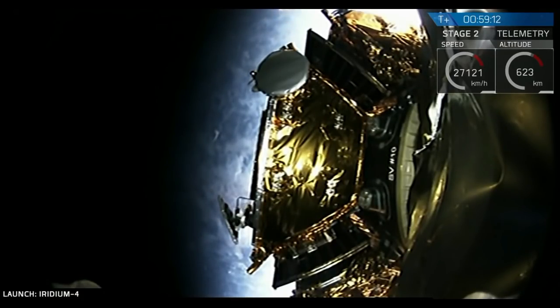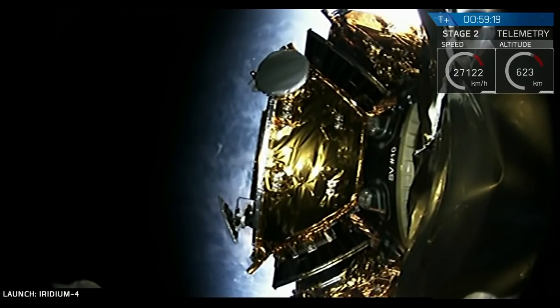Just for your information, we have 10 Iridium NEXT satellites that we launched with. They are stacked in two layers of five. The first five satellites that we are deploying are coming off of the top stack.